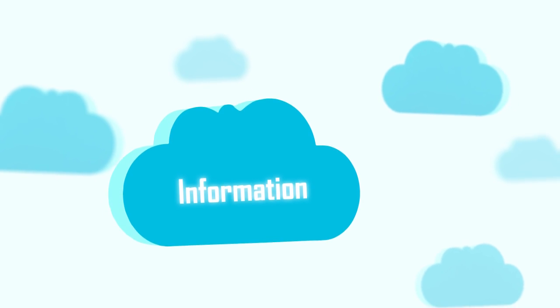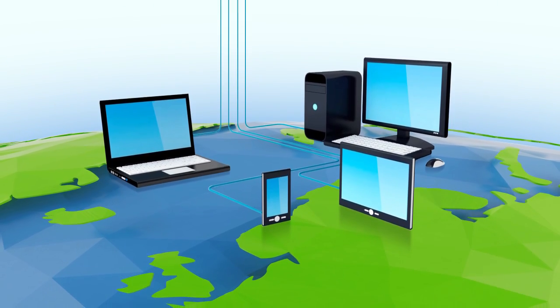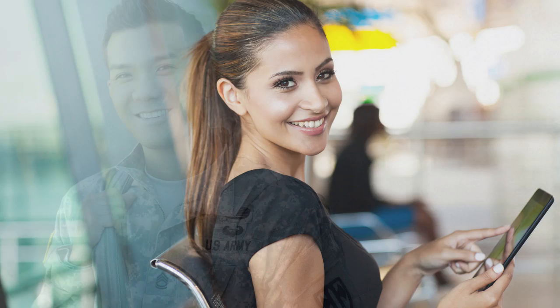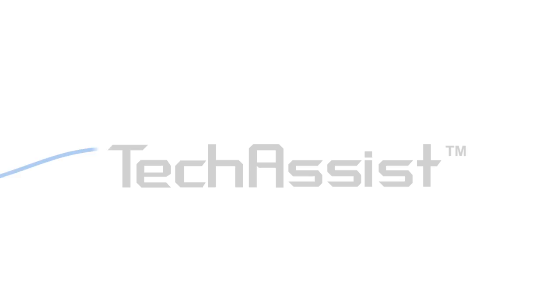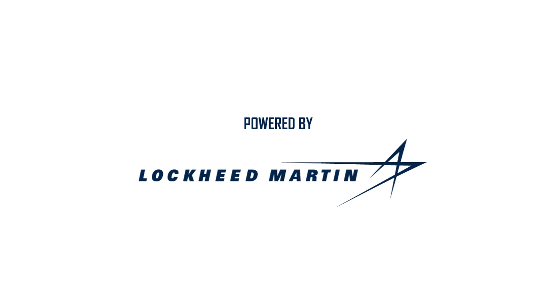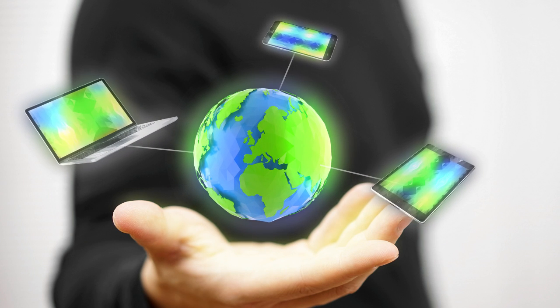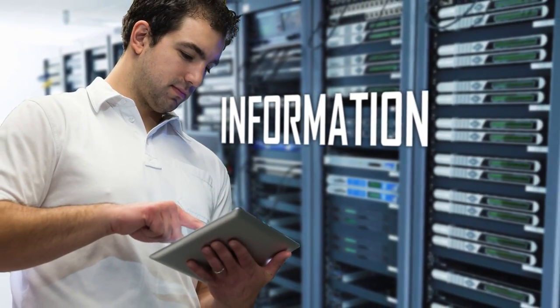The information you need, when you need it, where you need it. Sound too good to be true? Not at all. Introducing TechAssist powered by Lockheed Martin, a new revolutionary product in operational and maintenance support, finally bringing you the right information at the right time in the right place.